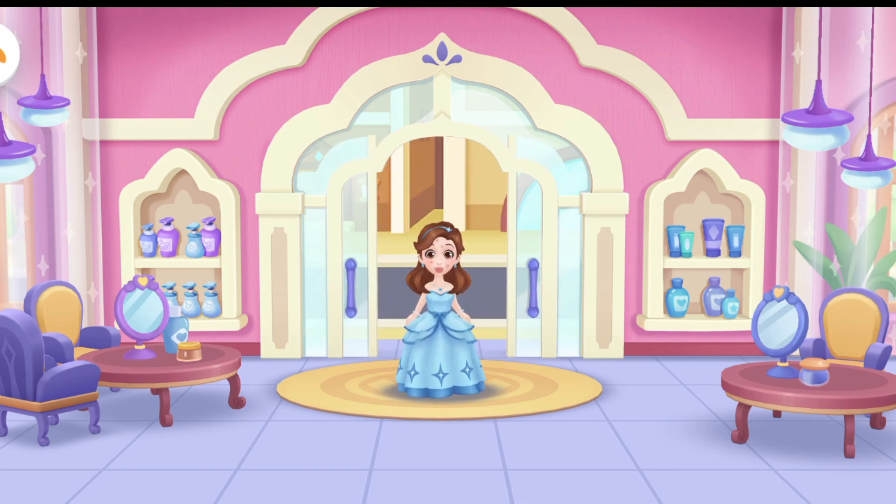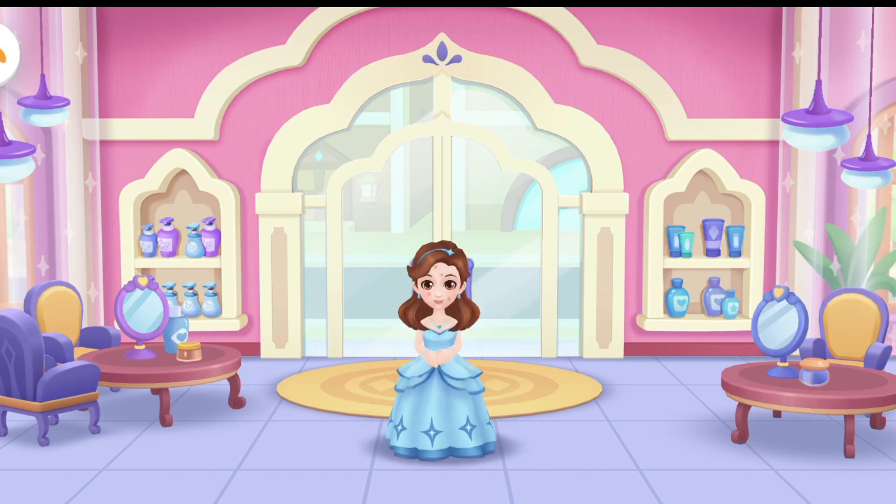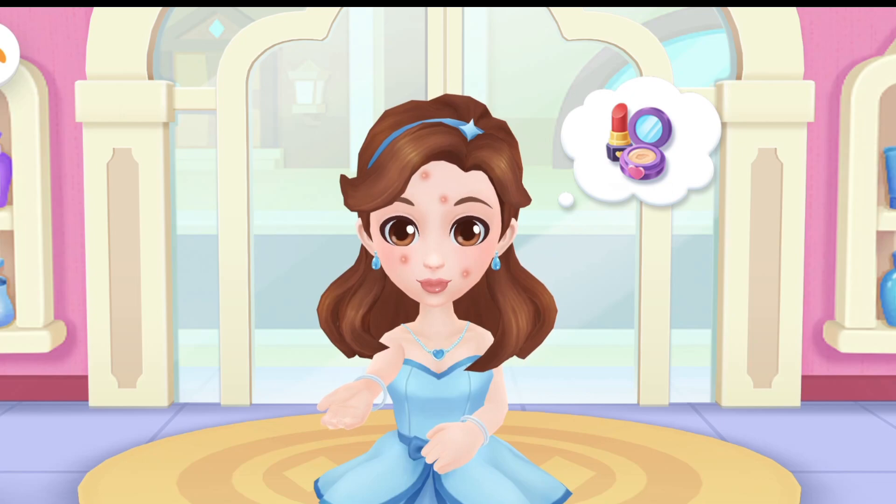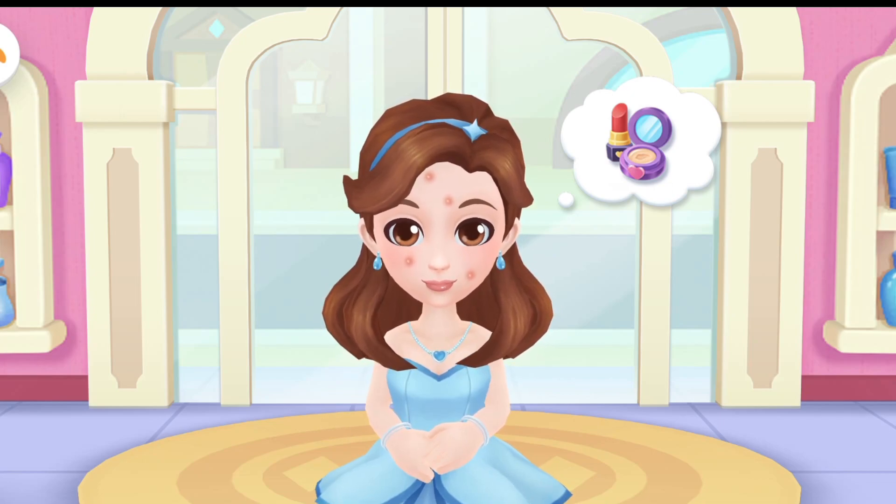Welcome, Lucy. What can I do for you? The birthday party is about to start. Please help me design a glamorous style.